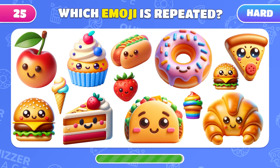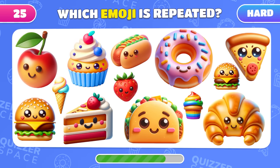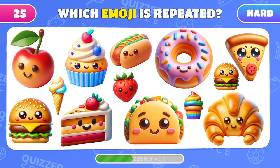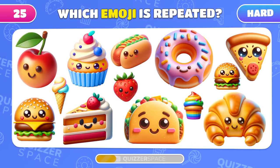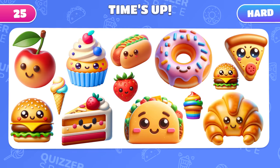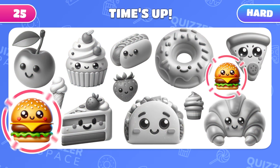For the most attentive players, find the emoji that repeats twice in this level! Indeed, it's the burger! Moving forward!